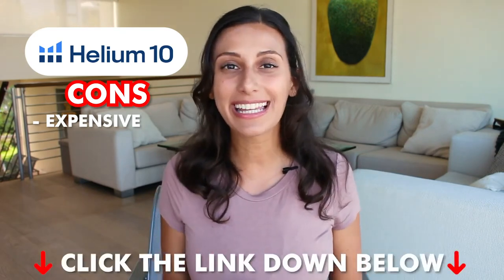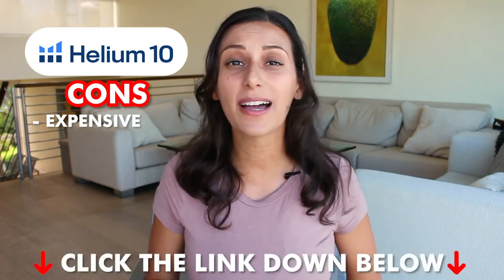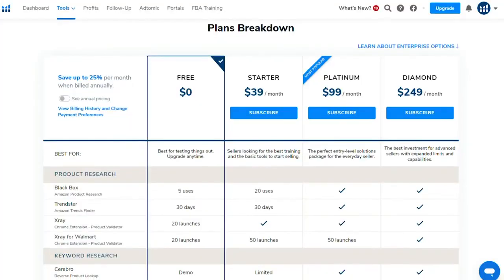A con for Helium 10 is that if you're doing a yearly subscription, it can be pretty pricey compared to other sites out there. I do have a discount code to help you out in the beginning, so definitely check that out down below, but it is pretty costly and you'll have to factor this into your budget.